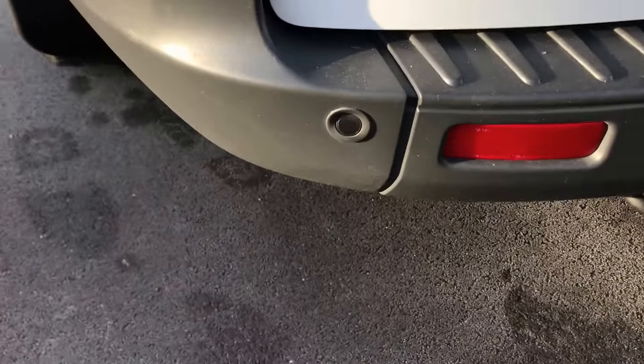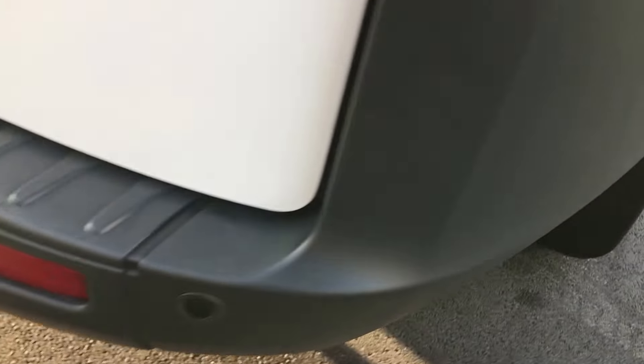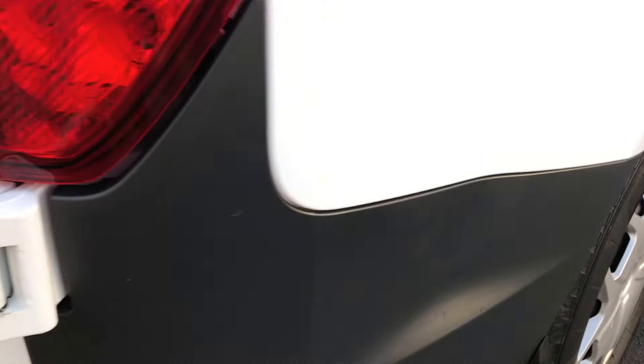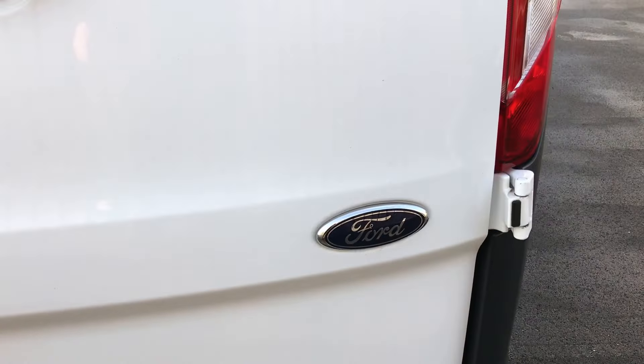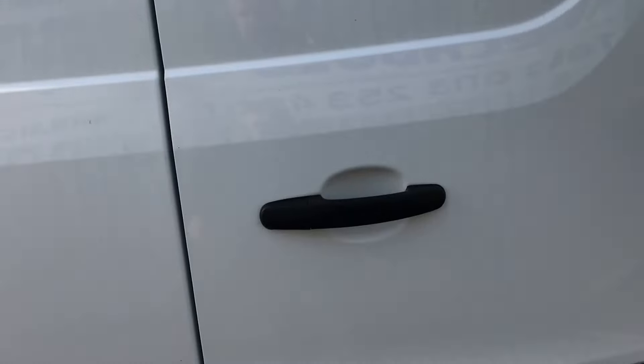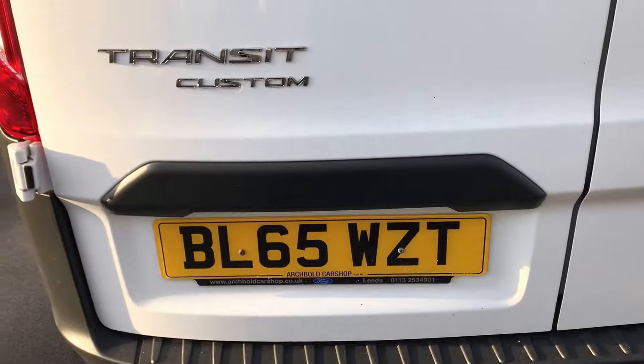As we come round onto the rear bumper, we've got parking sensors on the rear there. Let's just have a walk round to the other bumper corner — just to show you that's all absolutely spot on. We'll have a look at the rear doors, and those doors are absolutely spot on. Got no problems there. As you can see, it's the Transit Custom as mentioned at the start.